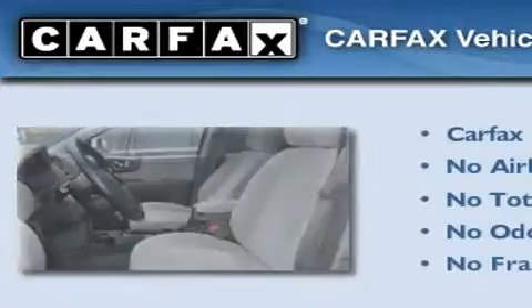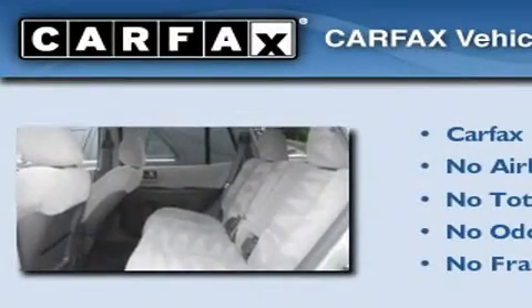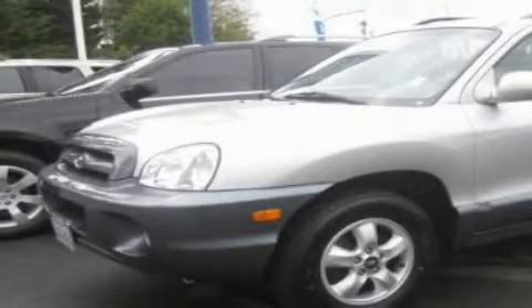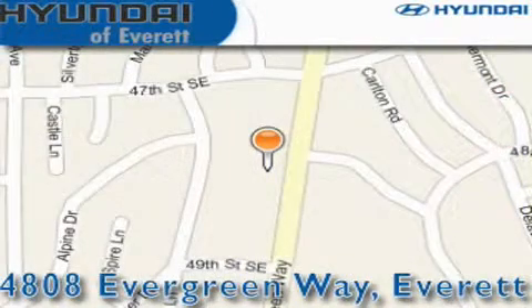Not to mention that this Hyundai qualifies for the Carfax buyback guarantee. Please call us today for more information on this great vehicle. Hyundai of Everett is located at 4808 Evergreen Way in Everett. Our goal is to exceed all of your expectations to ensure that you'll return for future visits.